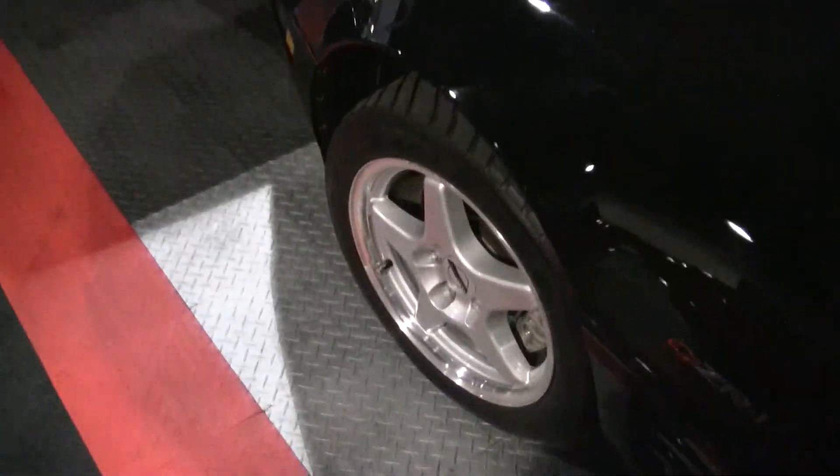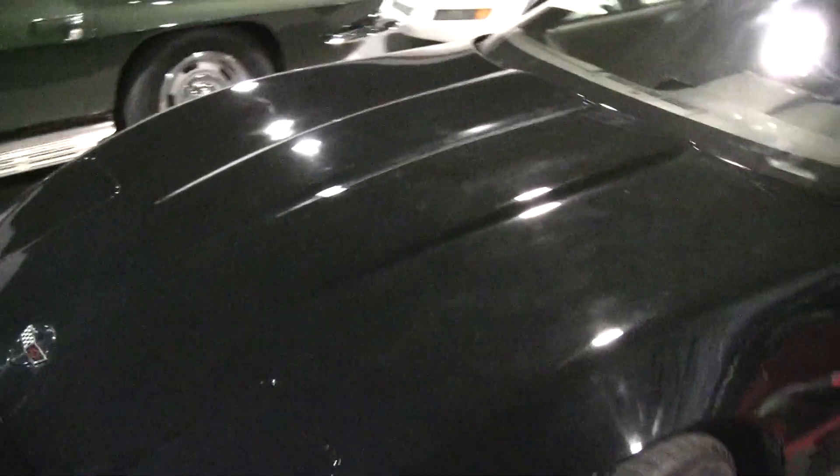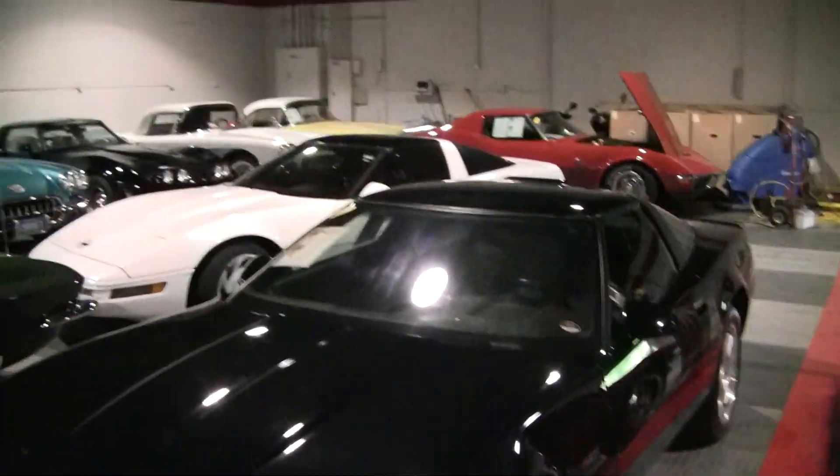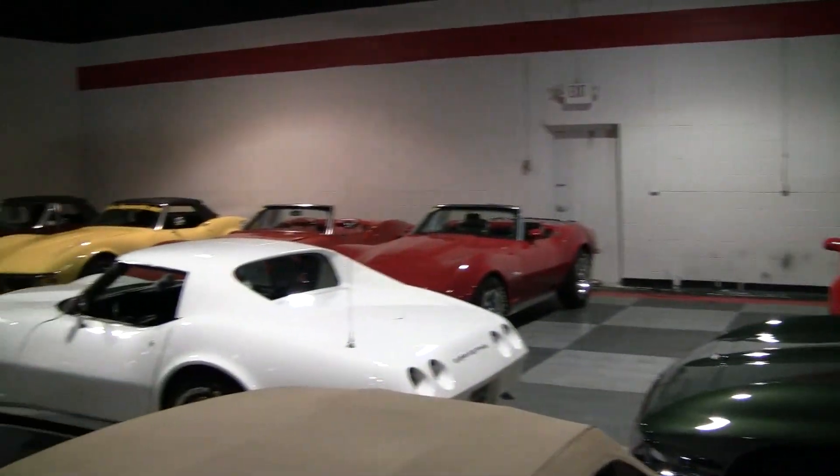This car also wears a set of painted later model ZR1 wheels and new GS tires. If you have any questions about this car or any of our other cars seen in our showroom, just give the Bivet.net sales staff a call. Thanks.